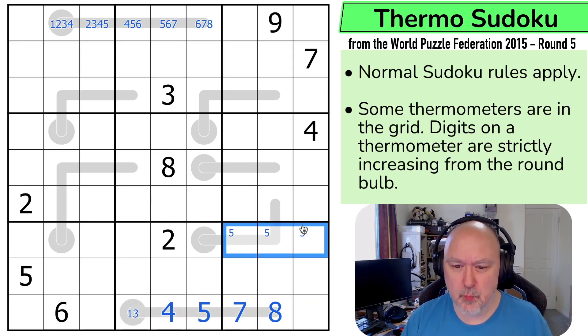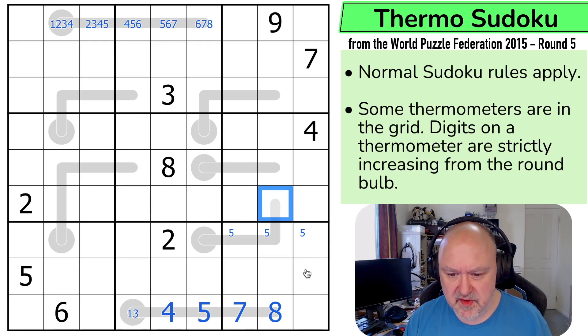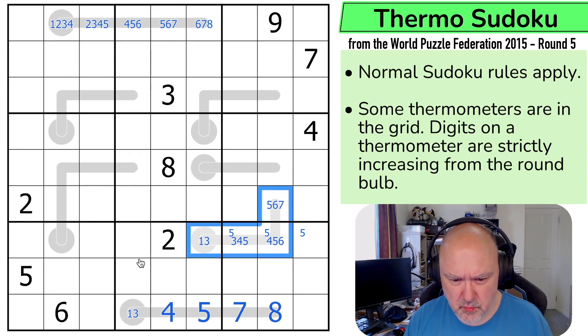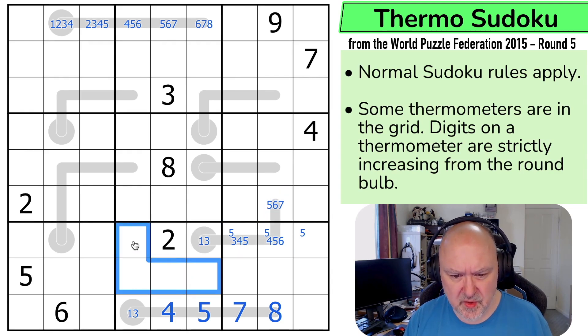That puts five up here somewhere. And this now has a maximum because this is now maximum seven, so maximum six, maximum five, and this is maximum three. So this is a one, three pair. So this can't be two. This is three, four, five — four, five, six — and five, six, seven, which hasn't helped as much as I wanted. But these now aren't one, two, three, four, five. So these are six, seven, eight, and nine.